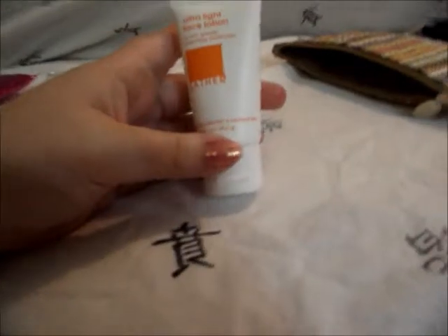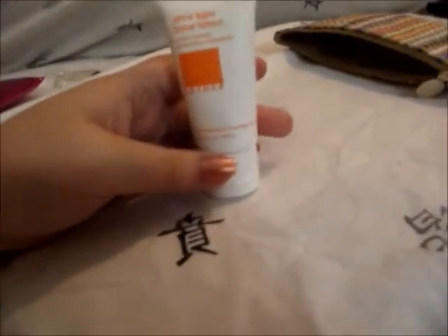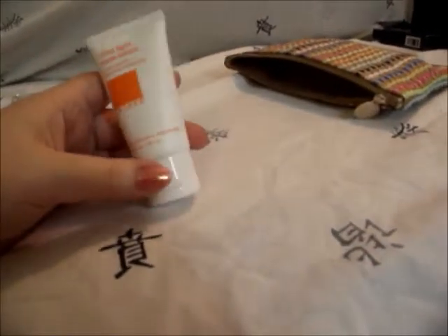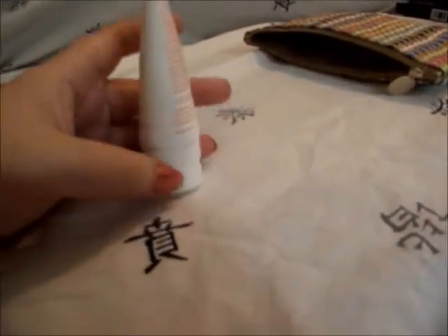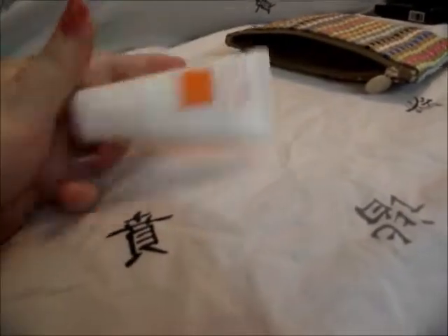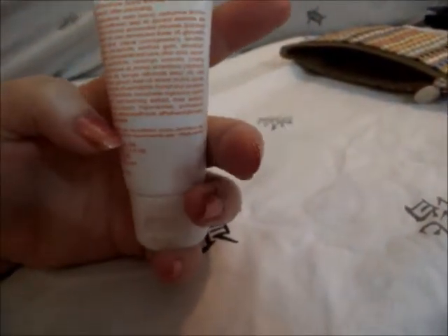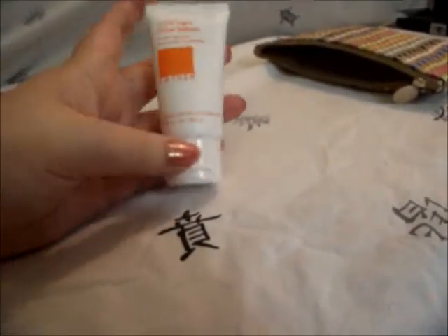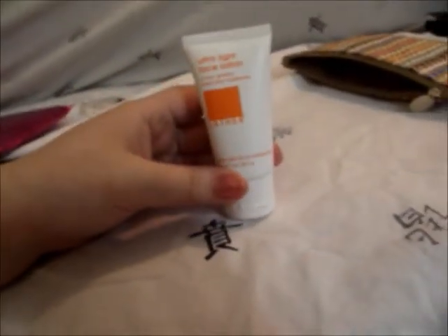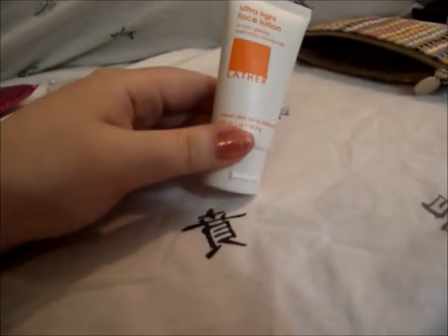And then we have the Ultralight Face Lotion from Lather. It got everywhere in my bag, so I'm glad they put it in a separate bag. But it feels really nice on the skin. I'm not a big fan of the smell because it smells like flowers and I'm not a big flower person. But I really like this, and I need a good everyday moisturizer, so I'm very excited to try it.